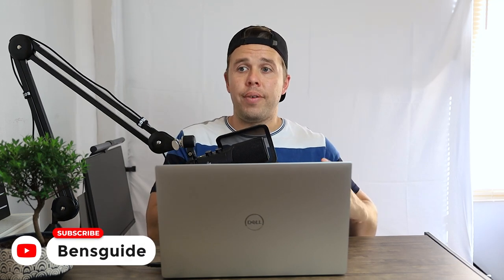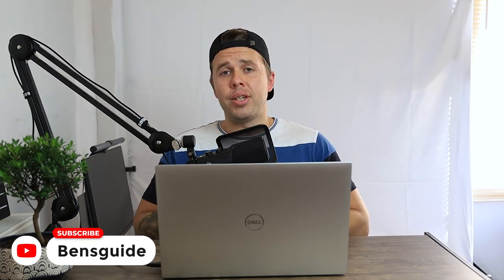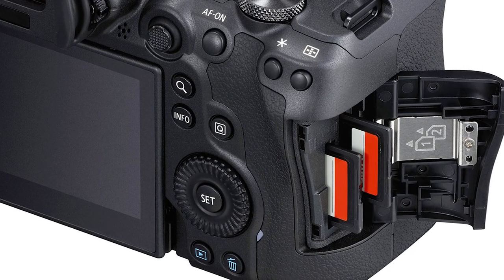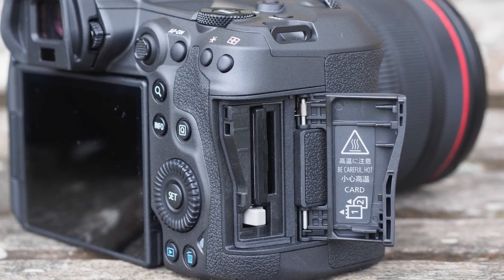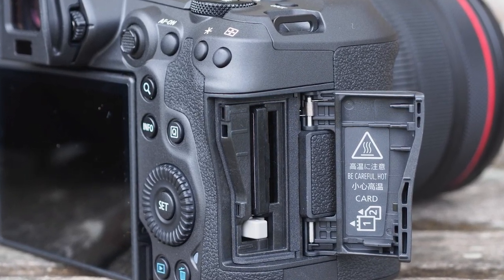Let's talk about the 4K option on the R6. It's downsampled from 5.5K, which means the 4K footage is going to be even better quality. Also, regarding card slots: the R6 has two SD card slots, whereas the R5 has one SD and one CFexpress card. I don't want higher memory card bills — CFexpress cards are pretty highly priced — so I'd rather spend that extra money on RF glass.